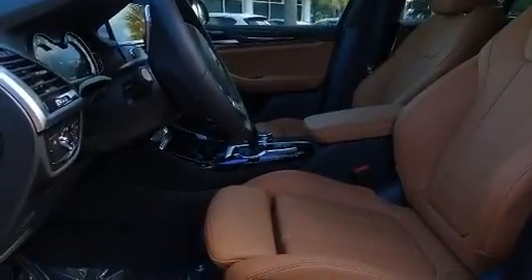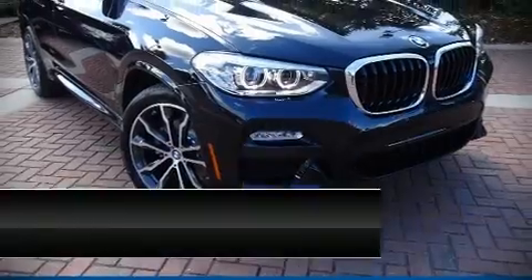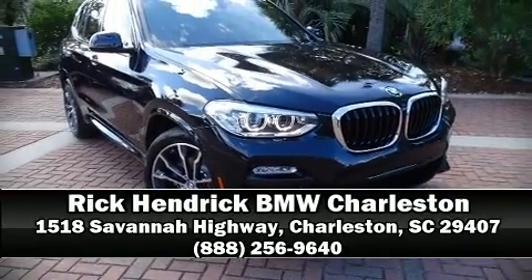BMW also prioritized safety and security with features such as head curtain airbags, a panic alarm, and four-wheel disc brakes with ABS. Stop by our dealership or give us a call for more information.